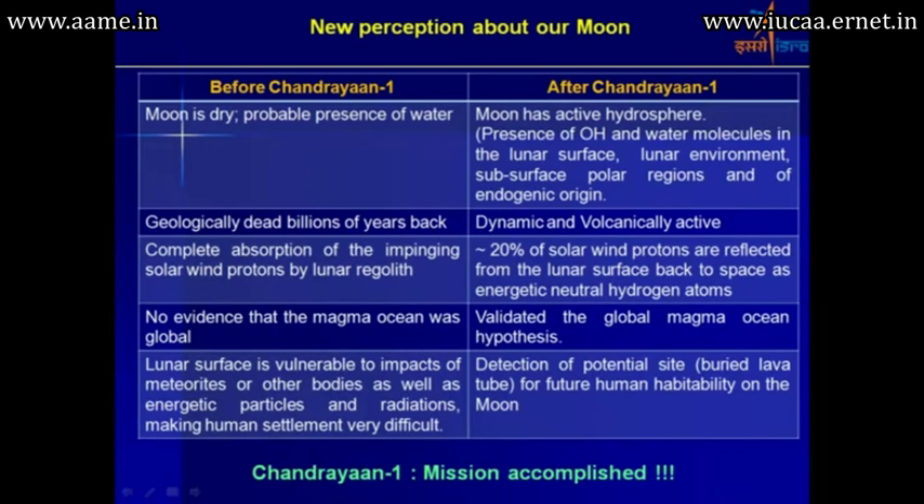Previously there was no evidence of a magma ocean, but now the global magma ocean hypothesis has been validated. The lunar surface is recognized as vulnerable to impacts from meteorites and energetic particles. Additionally, potential sites of buried lava tubes have been detected as candidates for future human habitability on the moon.